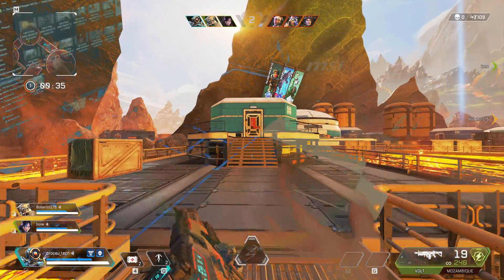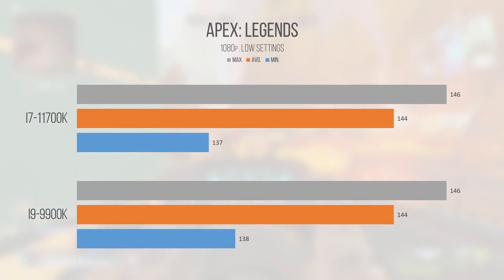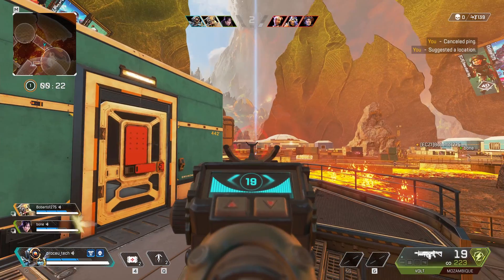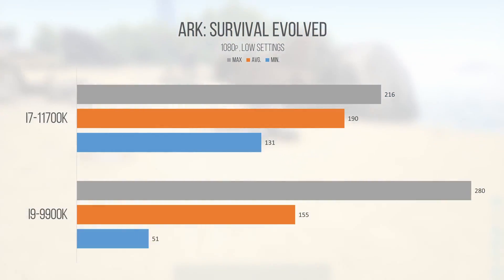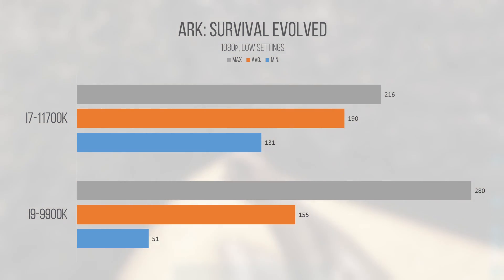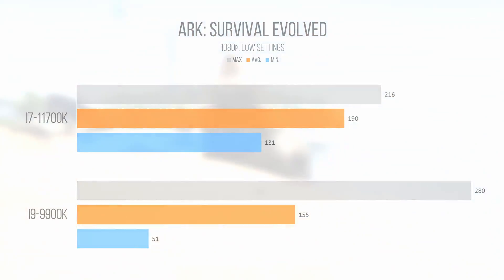Starting our gaming look with Apex Legends — both our 9900K and 11700K delivered identical performance. The game has a 144 FPS cap, and both chips sustained it for a majority of playtime. ARK: Survival Evolved showed a large 22.5% lead in favor of the 11700K, with the minimums showing an even more enormous lead for the i7. The single-threaded gains with Cypress Cove really get to stretch their legs in this game.